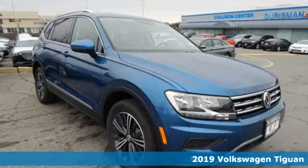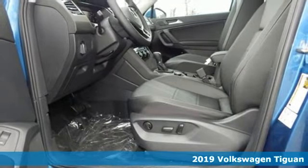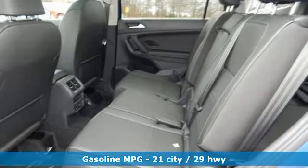Here's a new 2019 Volkswagen Tiguan. Sophistication, space and common sense are the essence of this adaptable utility vehicle. Plus, it offers an exciting list of features.